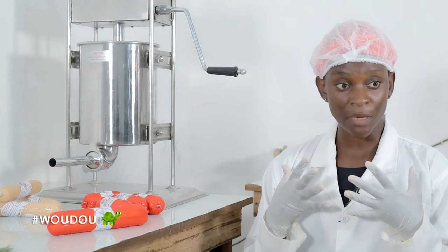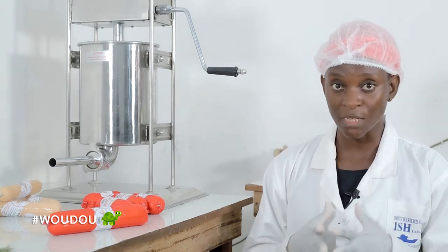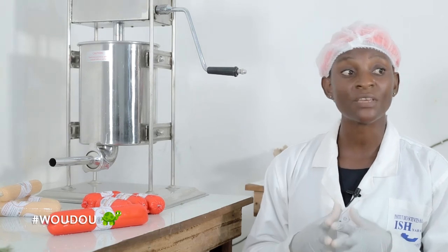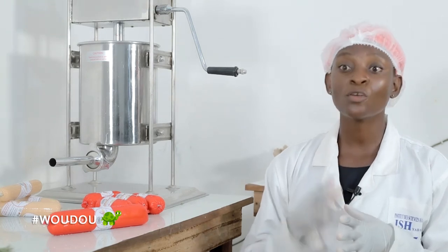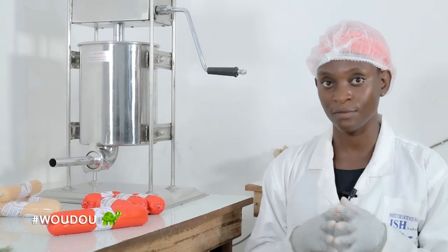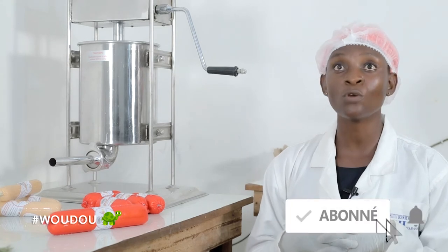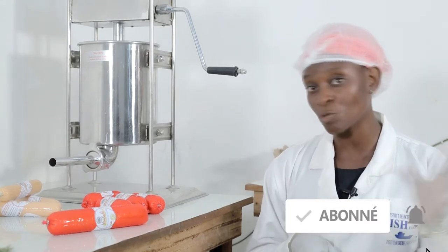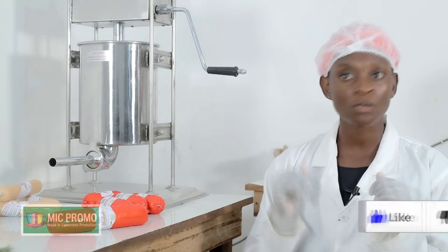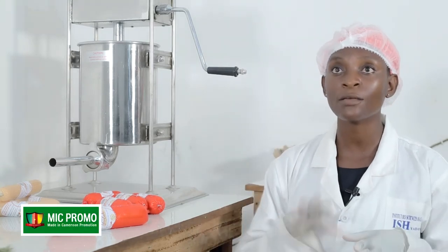Mes collaborateurs avec qui on travaille se sont vraiment sacrifiés pour qu'on puisse arriver à ce niveau. Nous n'avons pas encore atteint notre objectif parce que nous voyons plus grand que ça. Nous voulons nous étendre dans tout le territoire national d'abord, puis continuer crescendo par la zone CEMAC.